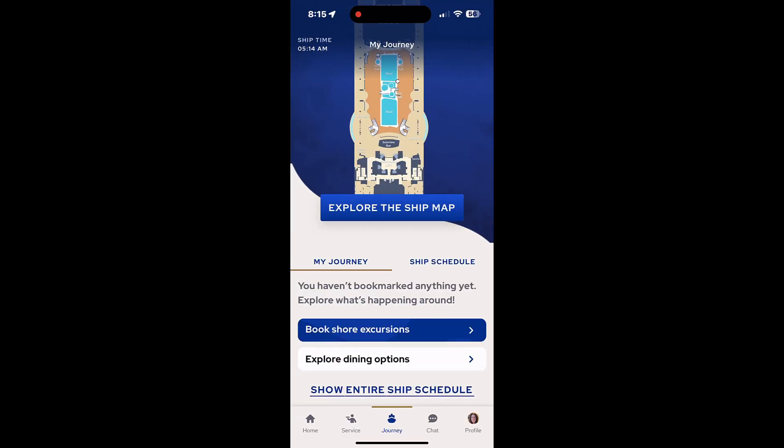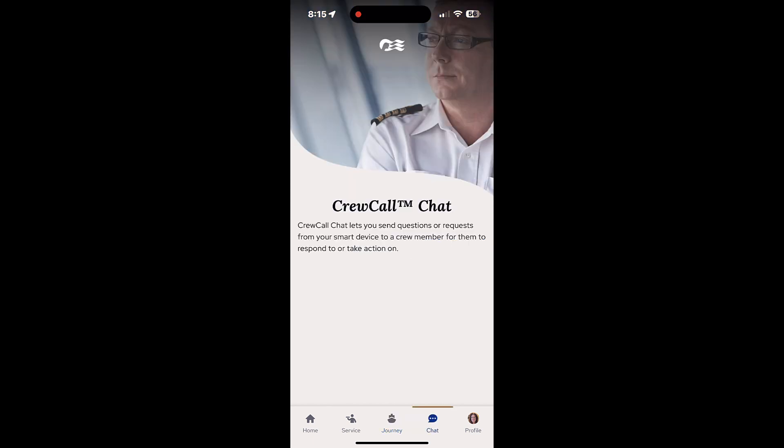On the bottom navigation menu we have chat, and clicking on that gets you to crew call chat. This may be because we are off the ship, but there used to be shipmates chat as well, and I don't see that anywhere in the menus. If you get on a ship and can see whether that is enabled, I'd appreciate a comment.